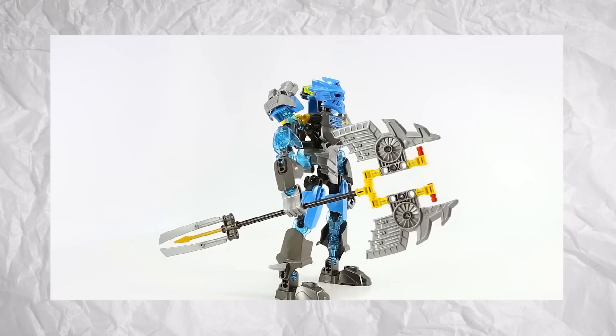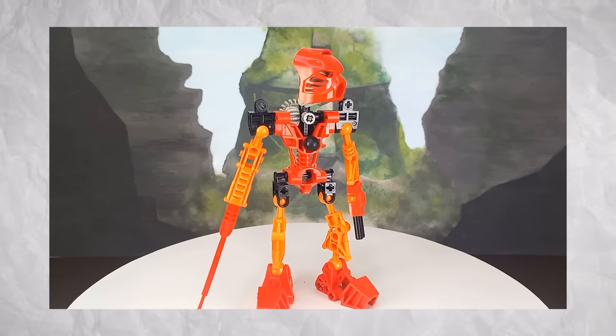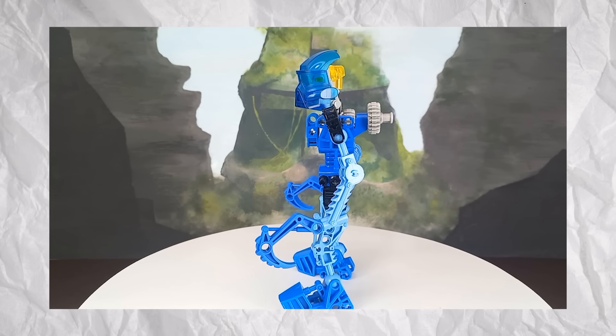Bionicle was discontinued because it strayed a bit too much from what conventional LEGO is nowadays — with weird connections that were not quite as detailed as Technic, but not simple enough for regular LEGO sets.